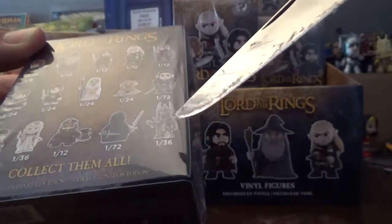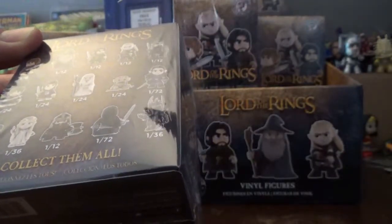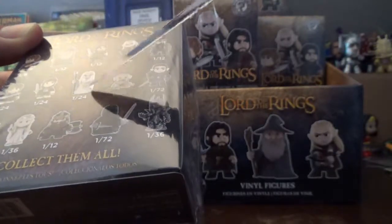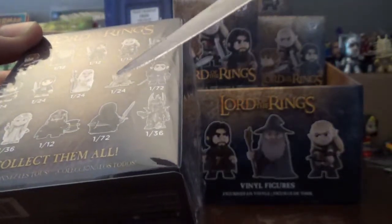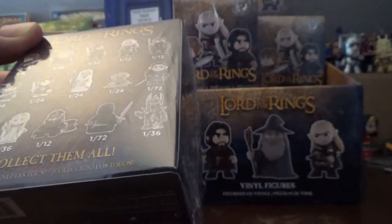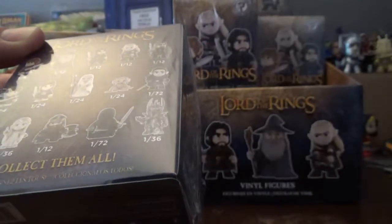After that it's a one in 36 chance of Galadriel or Sauron, then a one in 24 for Saruman, and then making them the rarest in this set at one out of 72 is Eowyn, Arwen, and the Ringwraith.